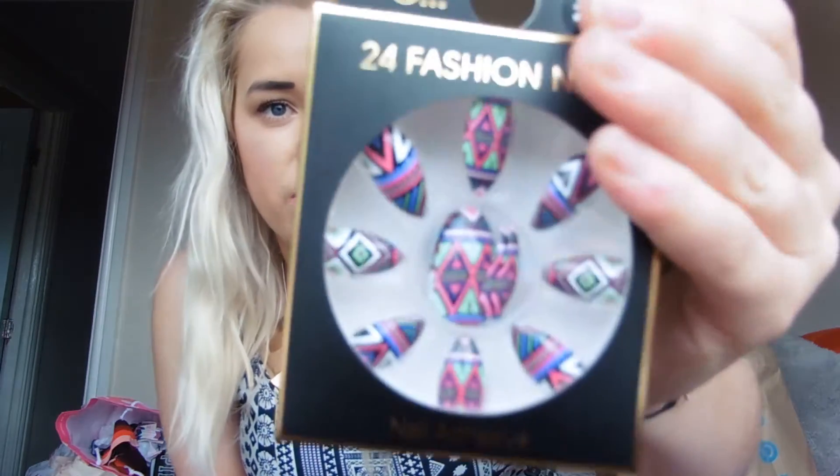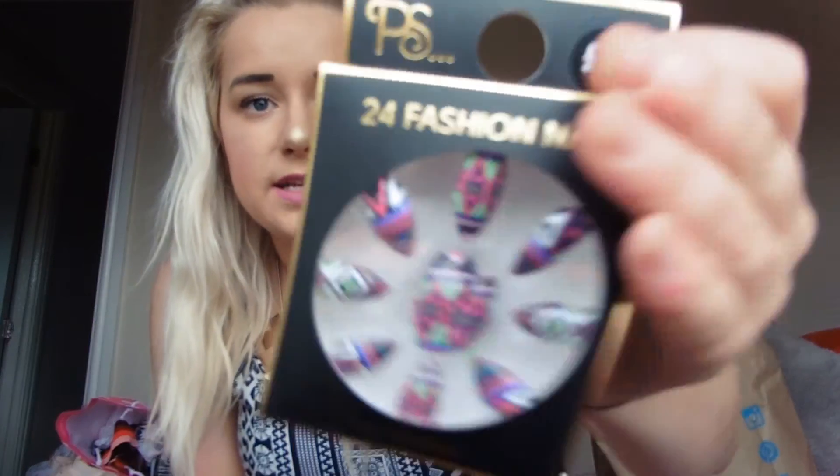I got the PS Fashion Nails — these ones were a pound and they're like an Aztec geometric print. I wore these before and they wear really well. I don't think the glue's very good so I buy the Elegant Touch Glue separately, but the nails themselves are pretty good for what you pay. They're only a pound, so if you get three days' wear out of them, it's not a big deal.